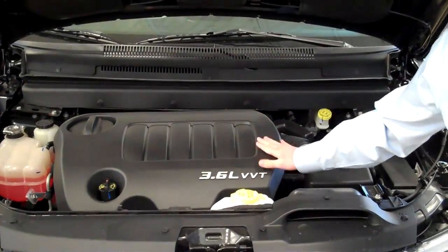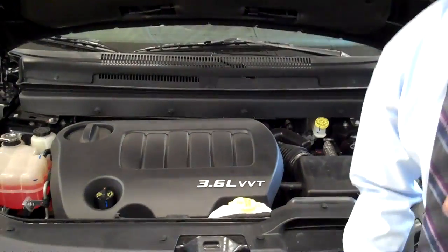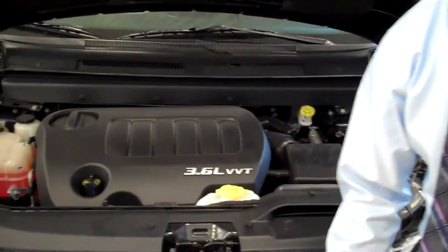Well this year the 2011 Dodge Journey has taken over the 3.6 liter Pentastar engine, the same engine that's in the Grand Cherokee. Now you're getting almost 30% more horsepower this year in comparison to the 2010 and getting better gas mileage. They added horsepower and added gas mileage, so you're adding efficiency to this vehicle.